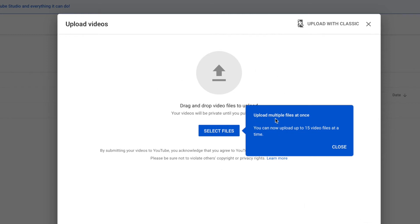You can now upload multiple files at once, and you can upload up to 15 video files at a time. They've added that feature — used to be just one at a time, now you can do 15 of them.